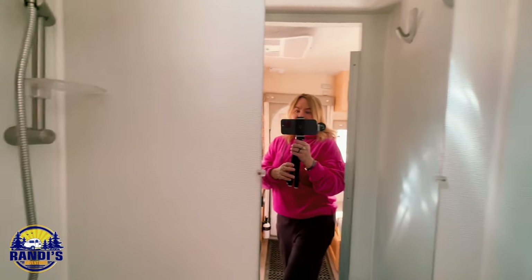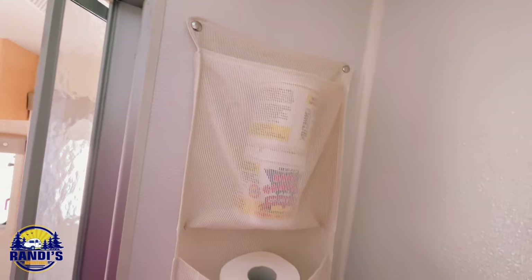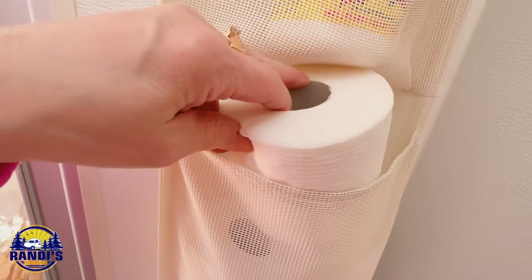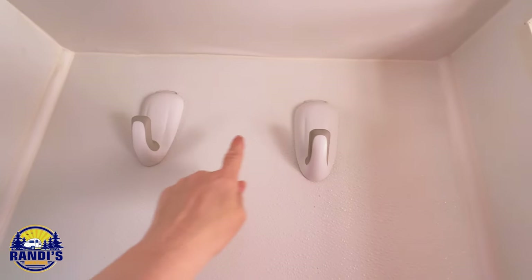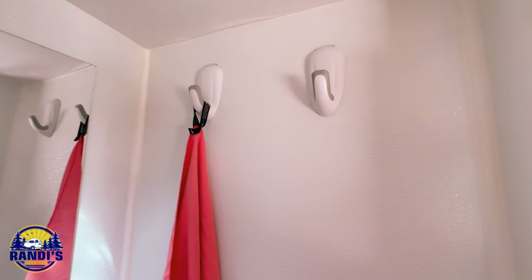Hack number four: Think vertically. If you don't have enough storage space to keep your tiny space tidy and organized, use your wall space. Let me show you an example back in my bathroom. There's no room for a cabinet or a medicine cabinet in this tiny bathroom, so by using a shower organizer on my wall, I'm able to have a spot and space for a lot of my bathroom things that I wouldn't otherwise have storage for. On another wall in my bathroom, I use command strip hooks — I like the large sized ones. These are perfect for hanging bathroom towels up, especially when they're wet.